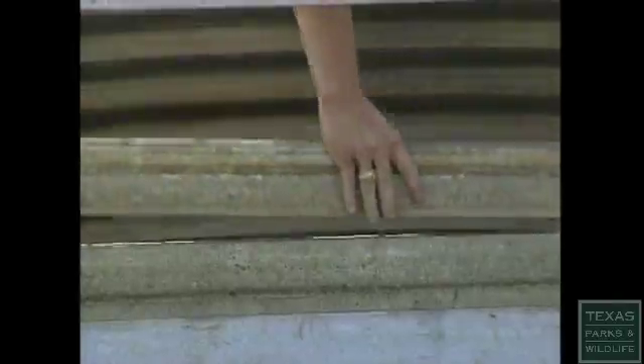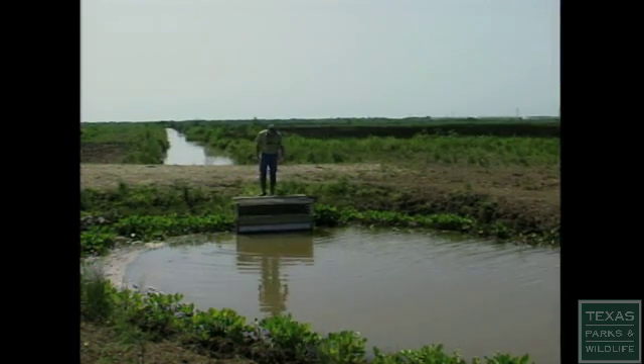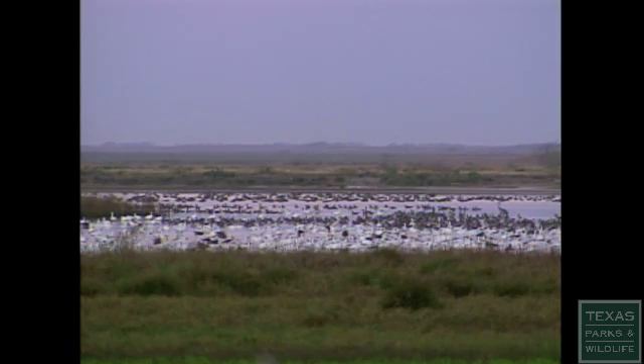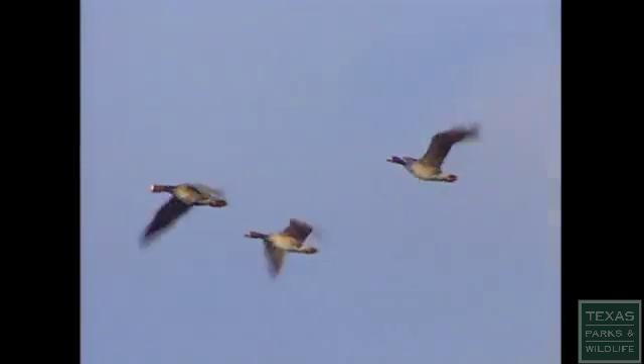Most areas benefit a wide variety of both plant and animal species. Mad Island and other new management areas along the coast provide critical habitat for millions of migrating and resident birds.